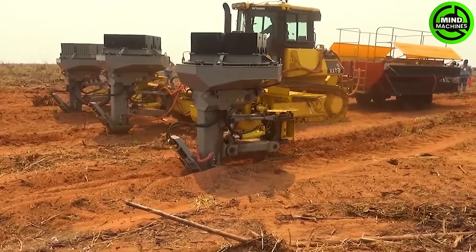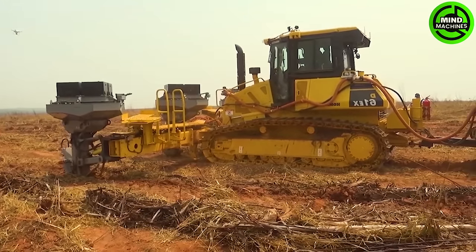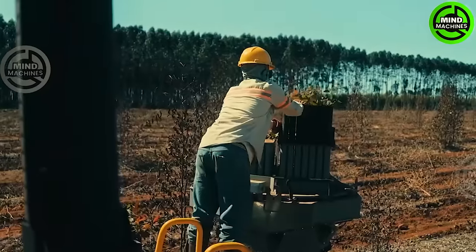The Komatsu D61-EM planter, a revolutionary machine, is reshaping the landscape of reforestation and environmental restoration projects, departing from conventional practices.